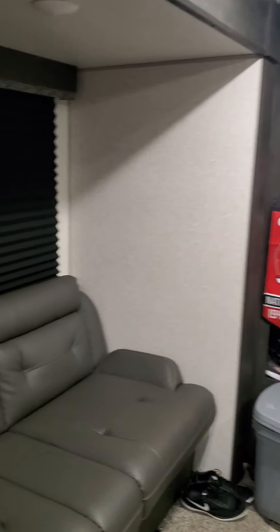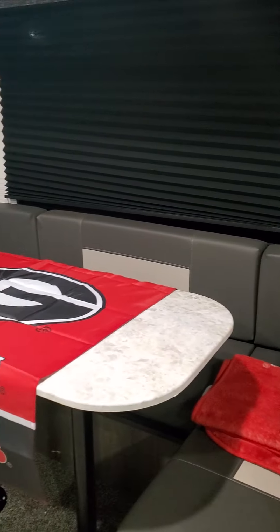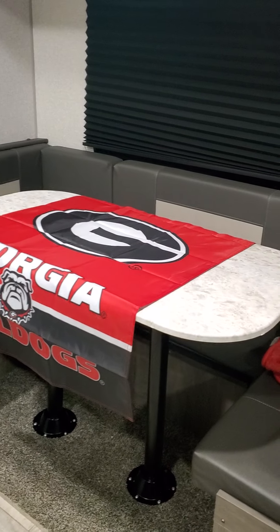This is a sofa that turns into a bed like a futon, and that is the dining room set area that also changes to a bed and can sleep two people. This futon I think also fits two people as well.